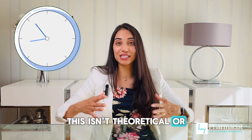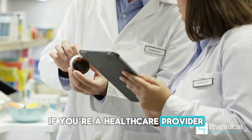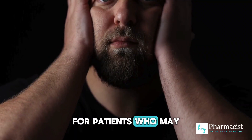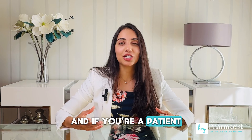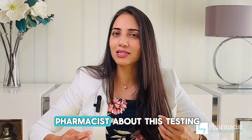This isn't theoretical or something for the future — this is happening now. If you're a healthcare provider, I encourage you to consider pharmacogenetics for patients who may need more answers. And if you're a patient who has challenges with bupropion, it's worth asking your pharmacist about this testing.